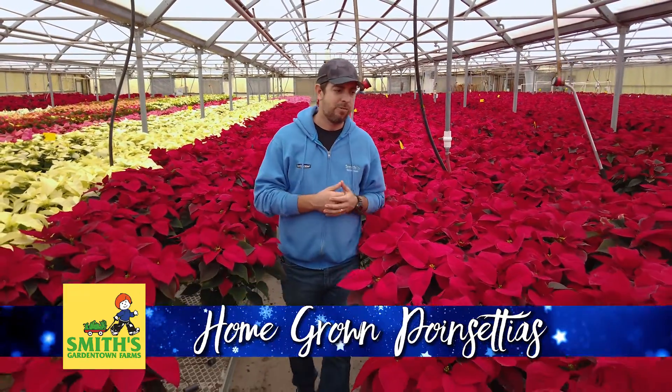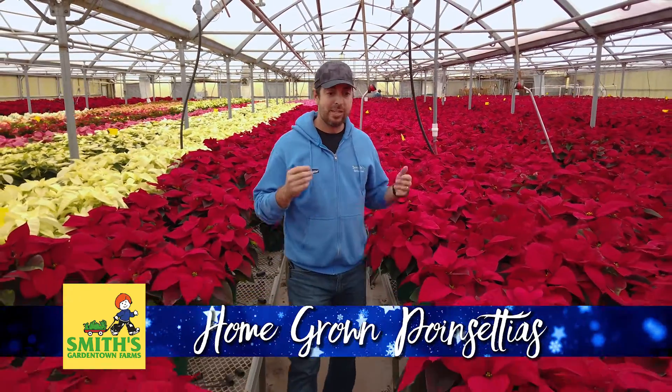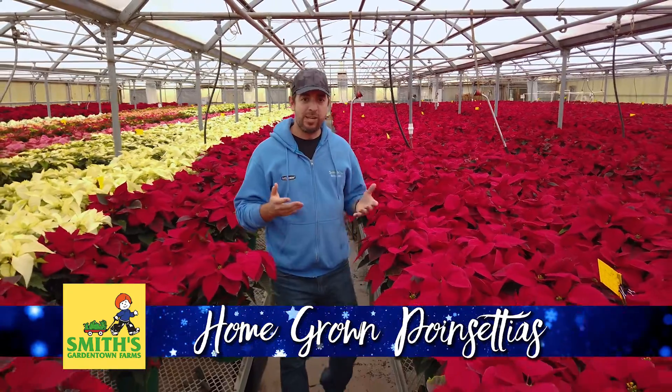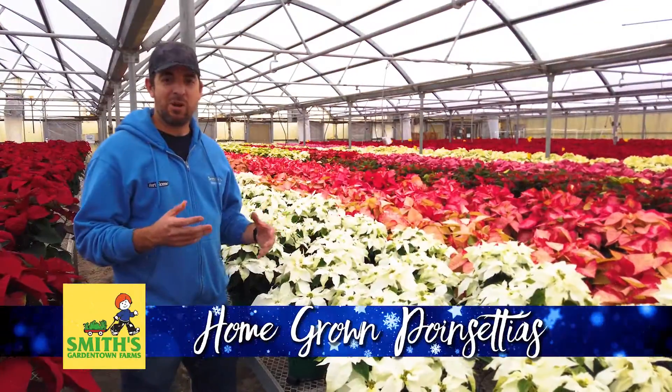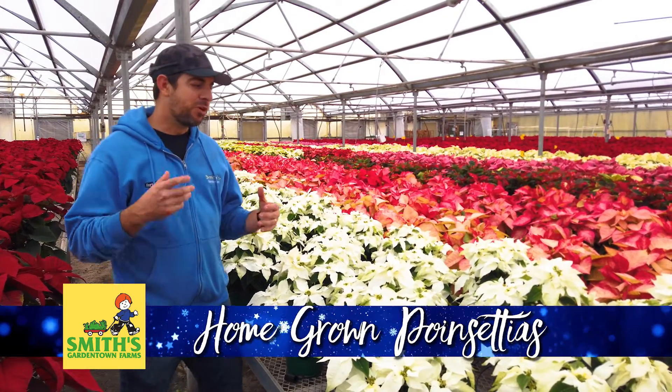We're selling them here locally in Wichita Falls and we just bring the best product to market because of all the work that goes into it on our end — to give you a really nice poinsettia that's easy to take care of in your house. It takes a lot of work to grow a good poinsettia crop and we do all of that for you.